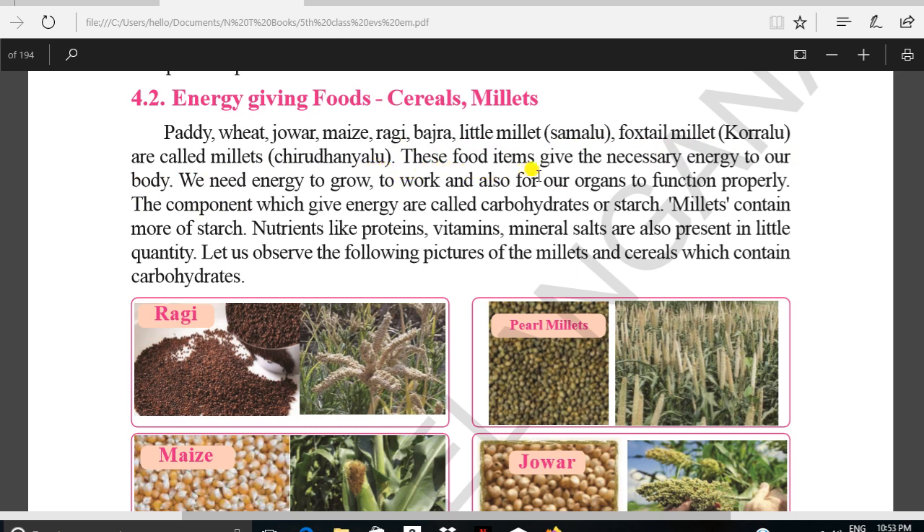These food items give the necessary energy to our body. We need energy to grow, to work, and also for our organs to function properly. The components which give energy are called carbohydrates or starch. Millets contain more starch. Nutrients like proteins, vitamins, minerals, and salts are also present in small quantities.